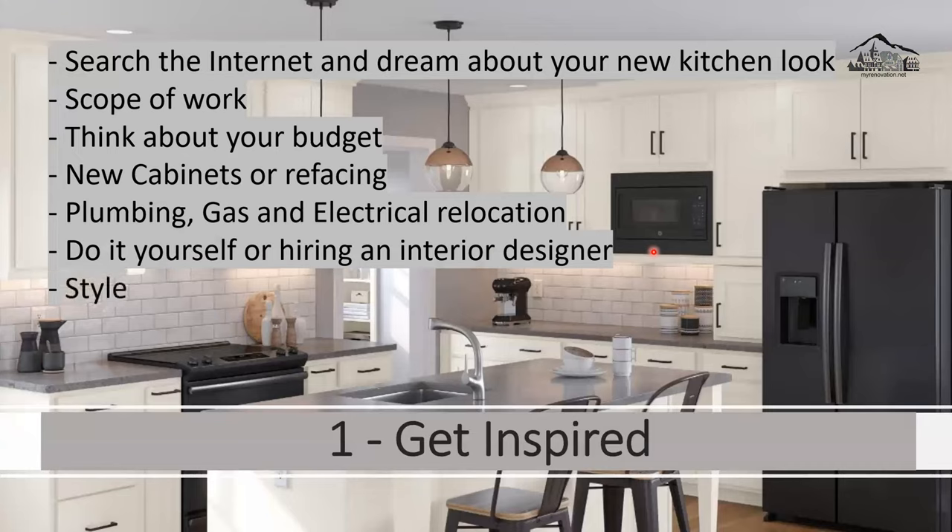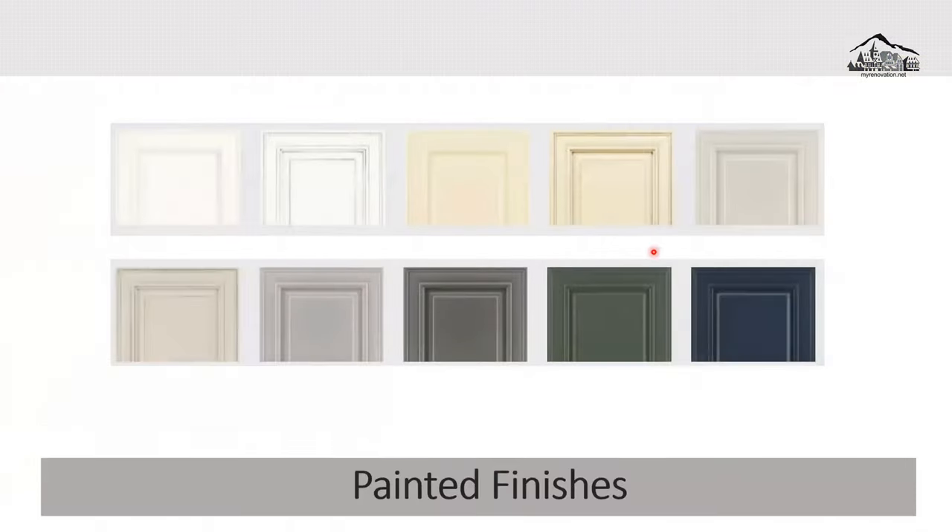Think about style — we'll cover styles later. Also categorize your wants as must-haves versus maybes. For example, spice drawers might be a must-have, while a pull-out tray is a maybe. We'll be talking about all of these add-ons later in this video.